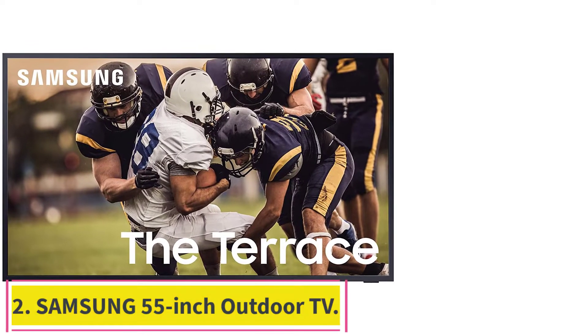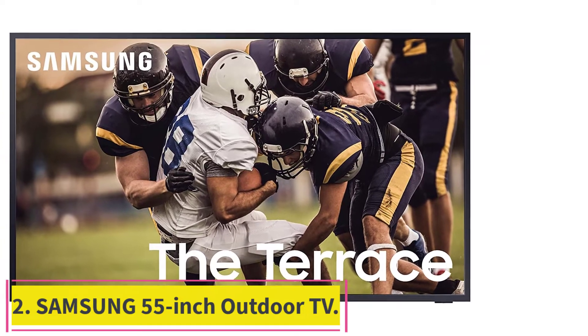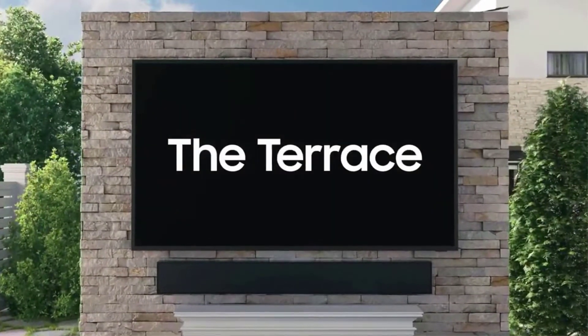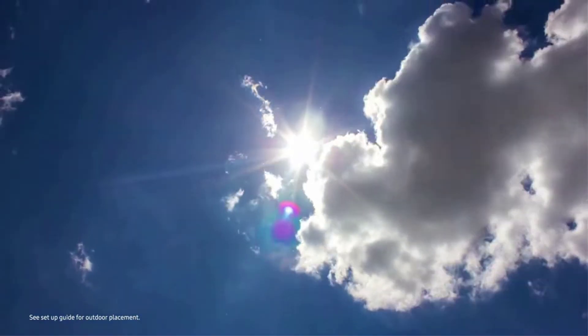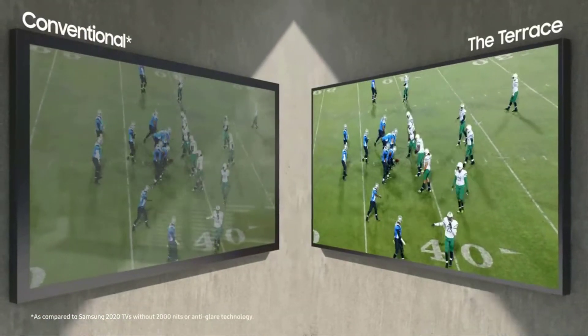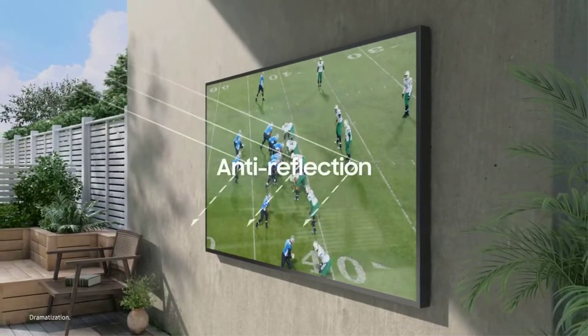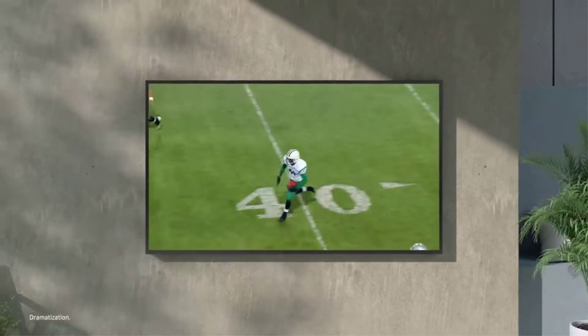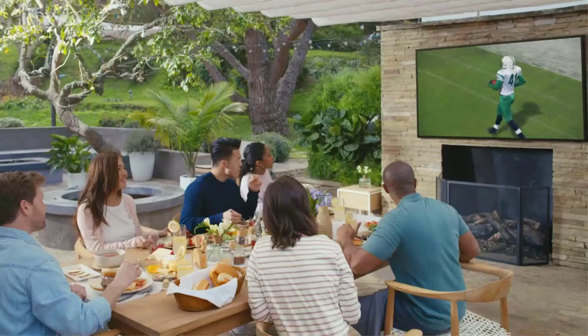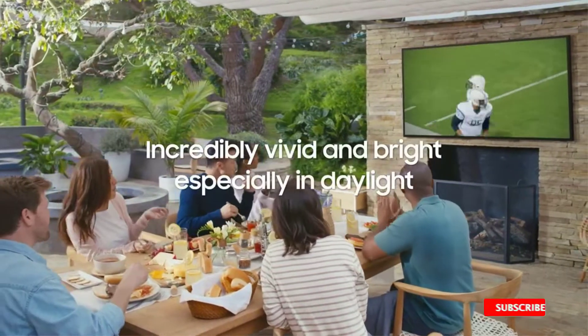Number 2: the Samsung 55-inch Outdoor TV. Samsung's The Terrace is today's absolute best outdoor TV. Its super-bright 4K QLED display panel has the best picture quality and is viewable even in direct sunlight. With a 120Hz refresh rate, the screen is also great for watching sports. With onboard Wi-Fi, Bluetooth, Apple AirPlay 2 connectivity, Samsung's Tizen platform, and support for Alexa and Google Assistant commands, The Terrace is today's smartest outdoor TV.